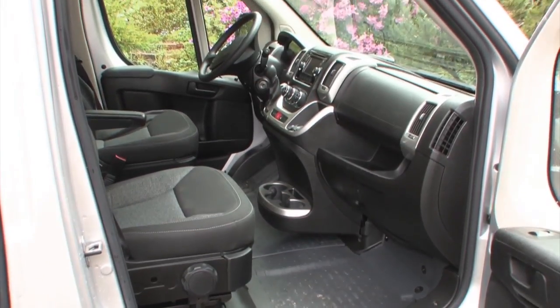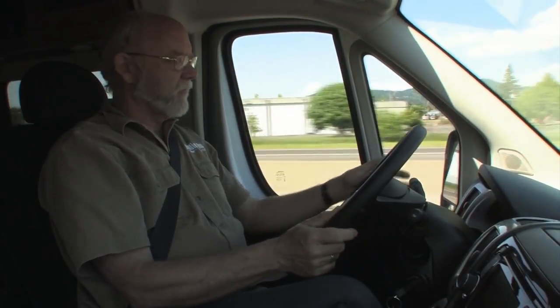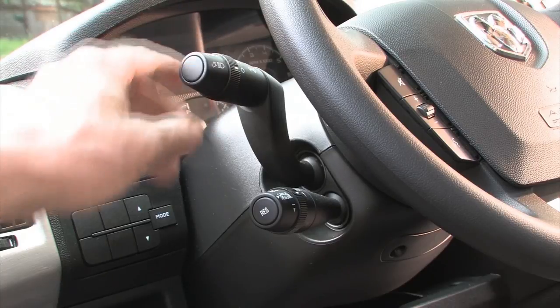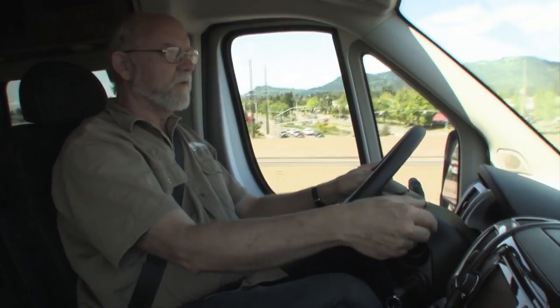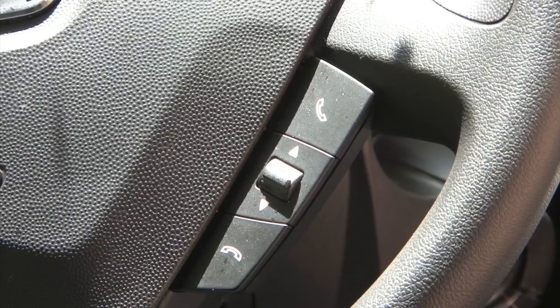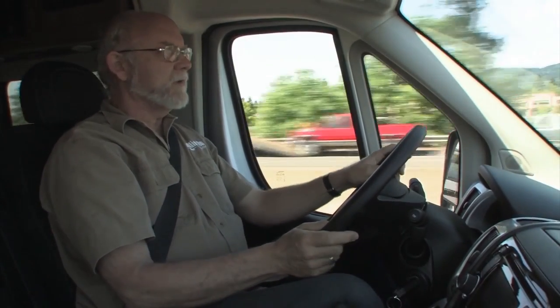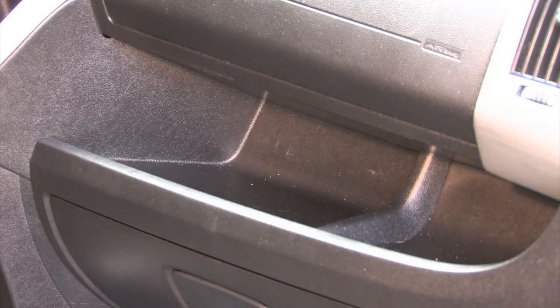It's a commercial van base, so the cab is a bit spartan, but it's comfortable, well laid out, and the dash design makes sense. The smart stocks take a little getting used to — the upper stalk has headlights and blinkers, the one below it has cruise control features, and on the right you have windshield wipers. The steering wheel handles radio, calling, and telephone signals. USB and 12-volt power outlets, map pockets in the doors, storage trays, and drink holders are among the cab convenience features.